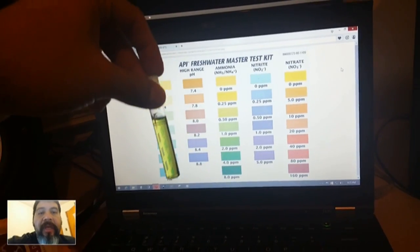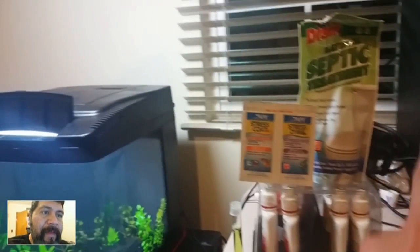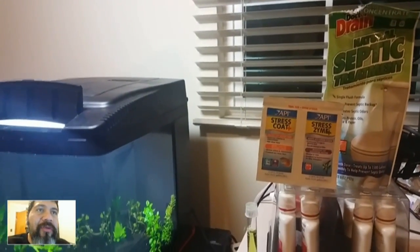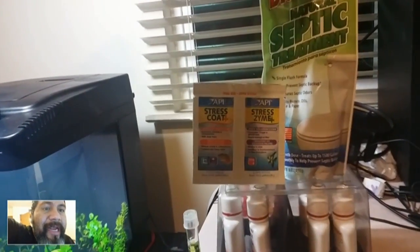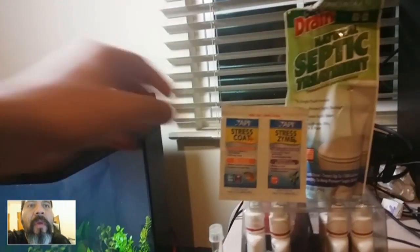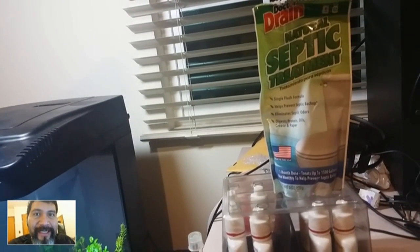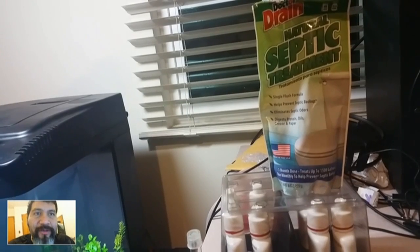I'm not going to put any more urine in there for now. Something I've been using to cycle my tanks is this Natural Doctor drain natural septic treatment, which is exactly what it says — a natural septic treatment.